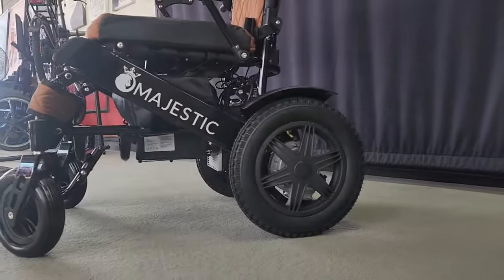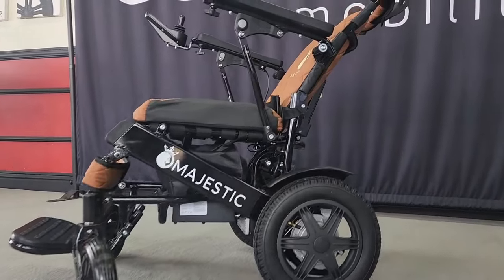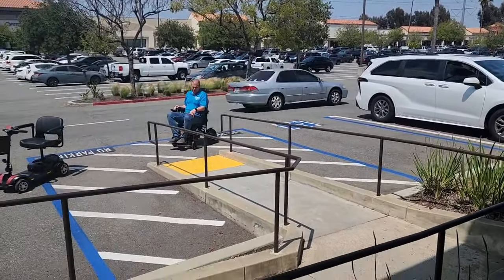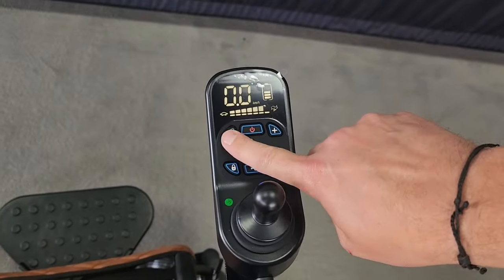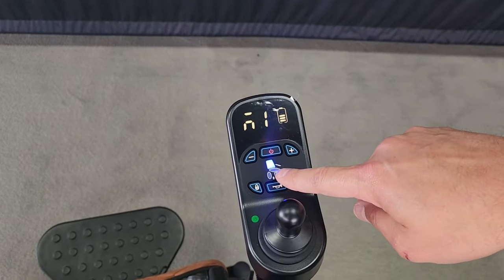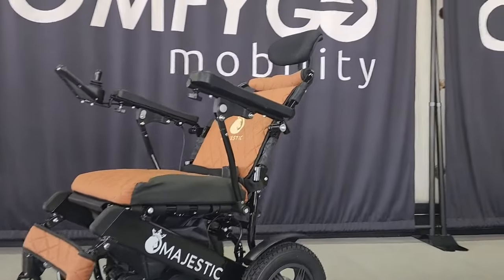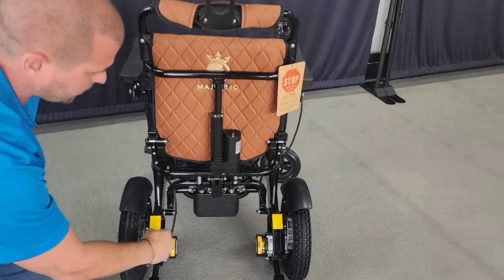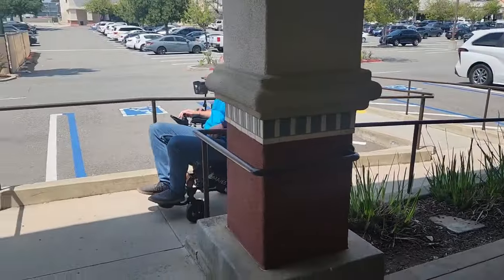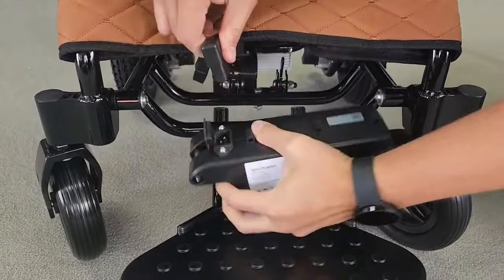Next on our list is another ComfyGo product called the IQ9000. What makes this chair unique is that it has an optional auto-reclining feature, which is not found on other folding power wheelchairs in the industry. It offers luxurious comfort with cutting-edge technology. Navigate effortlessly with the IQ9000's advanced digital joystick complete with an LCD display, ensuring a responsive and intuitive control experience. With its automatic recline feature, it provides an additional layer of comfort, allowing you to adjust your seating position with the mere touch of a button, perfect for relaxation or adjusting your posture. It's powered by dual 250-watt brushless silent motors, so the IQ9000 confidently handles inclines up to 10 degrees. This wheelchair includes two quick-release lithium-ion batteries, offering an extensive range of up to 19 miles, making every journey possible.